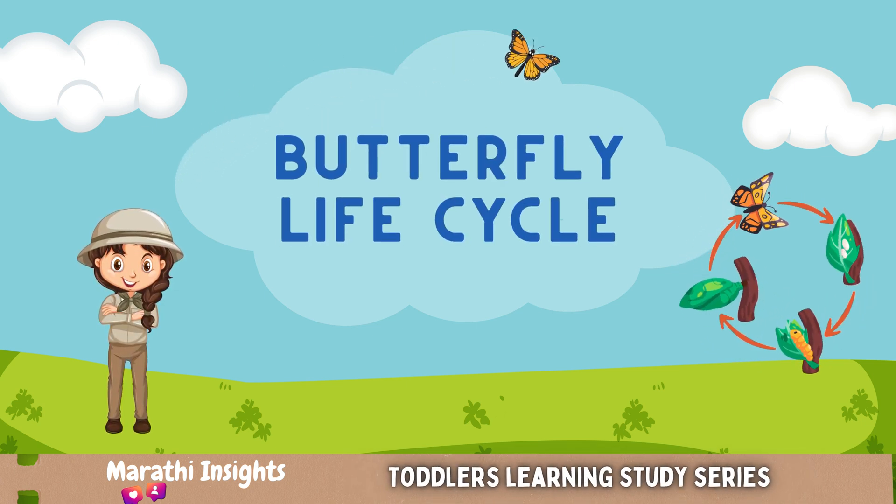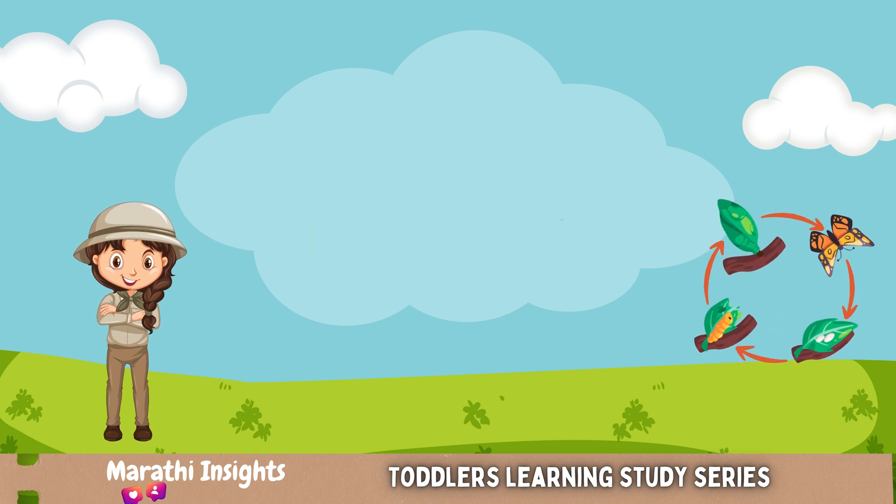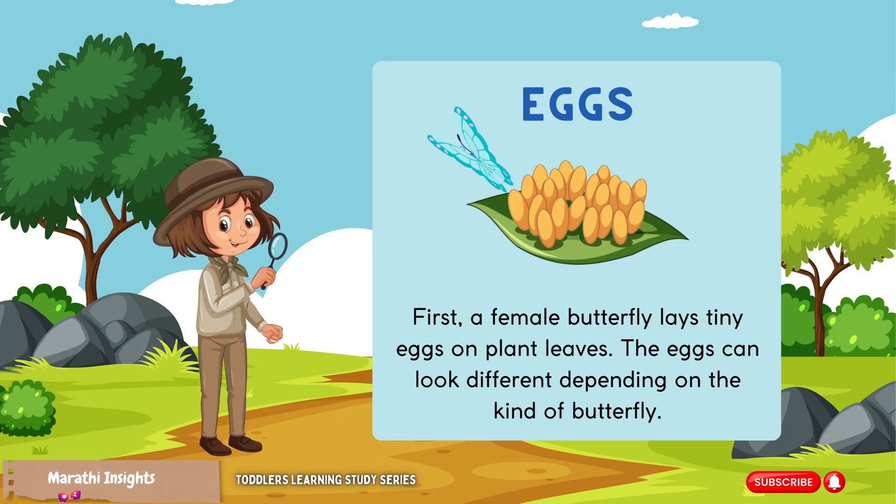Hey kiddos, let's explore the magical life of a butterfly! First, a female butterfly lays tiny eggs on plant leaves. The eggs can look different depending on the kind of butterfly.